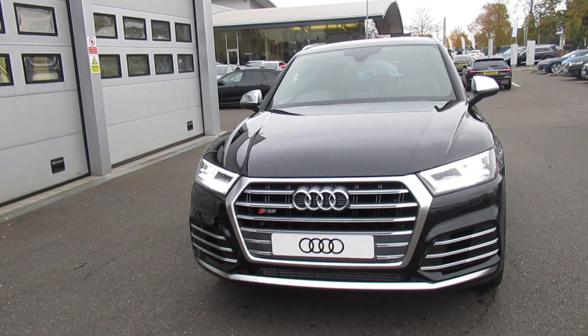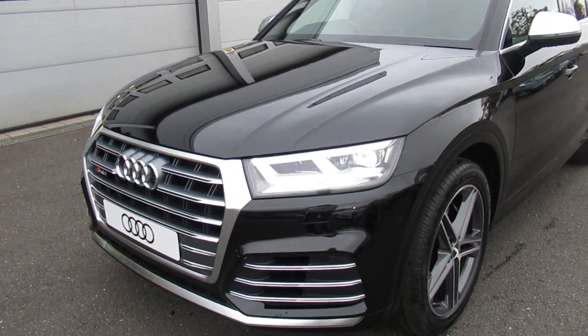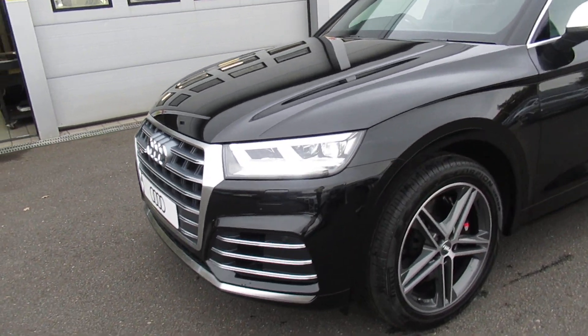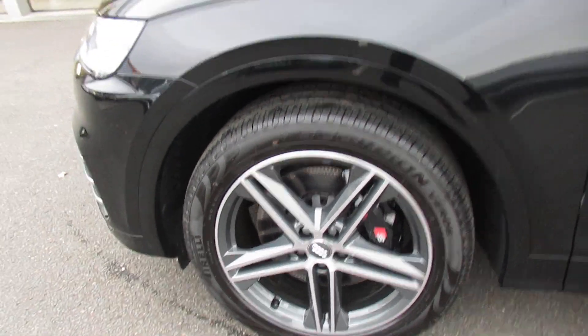Hello and welcome to Crew Audi. Today we have the Audi SQ5. The car has matrix LED headlights with the front daytime running LEDs, and 21 inch twin-spoke star design alloy wheels with the black S brake callipers.